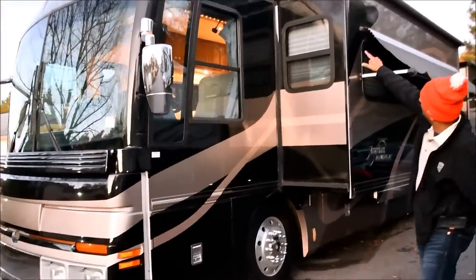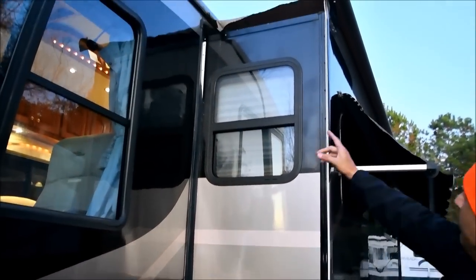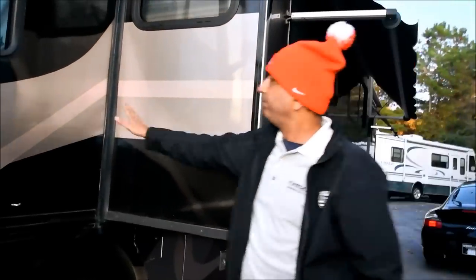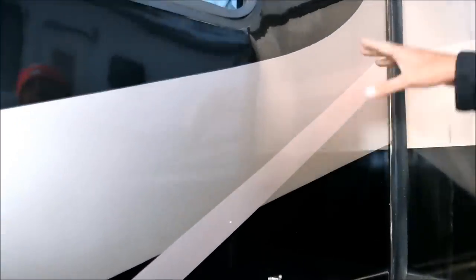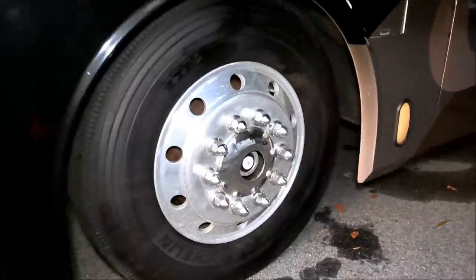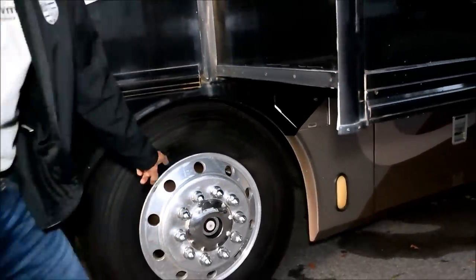Two big slide outs. The slide out topper's got a little tear up there. This is a consignment coach - we're selling for a friend of ours, so I'm going to show you like it is. If you want us to fix it, we can change that new fabric or patch it up. A new topper would be somewhere around $500. The coach looks good. It's got a little D-Lam here - a lot of these Eagles have that. No foggy windows - that's a good thing.